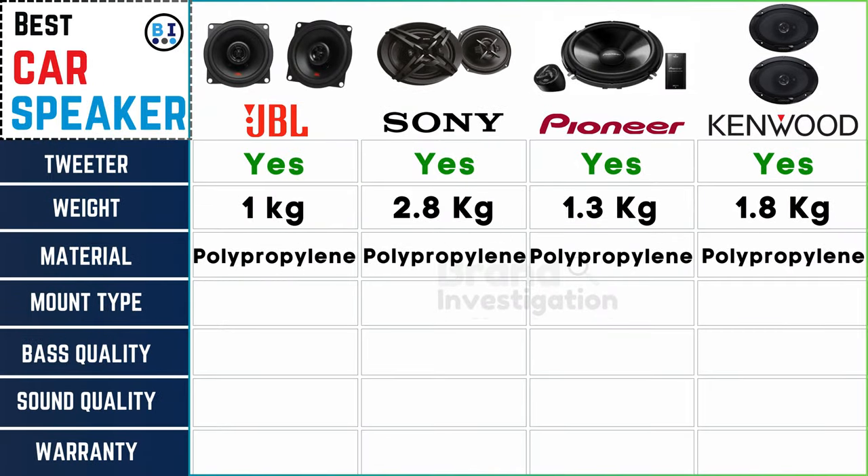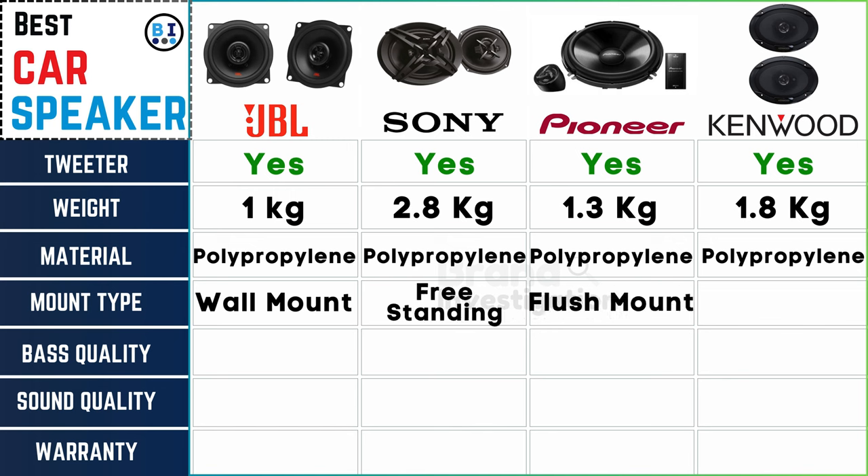Mounting options: JBL car speaker is wall mount, Sony car speaker is floor standing. Find the perfect fit for your car with the mounting style that suits your setup.